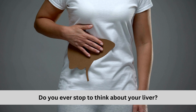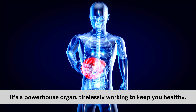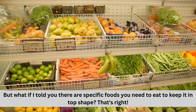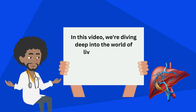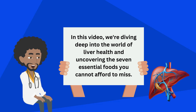Do you ever stop to think about your liver? It's a powerhouse organ, tirelessly working to keep you healthy. But what if I told you there are specific foods you need to eat to keep it in top shape? In this video, we're diving deep into the world of liver health and uncovering the seven essential foods you cannot afford to miss.